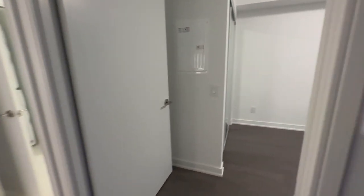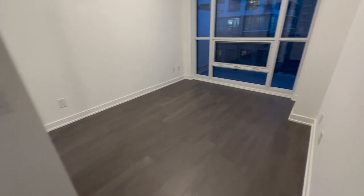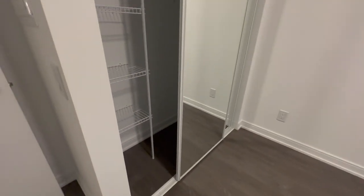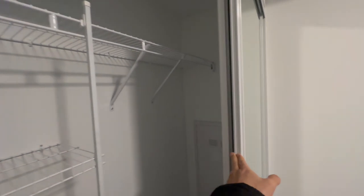Let's take a look at the bedroom. There's your electrical panel there. Here's your bedroom — small closet, standard size.